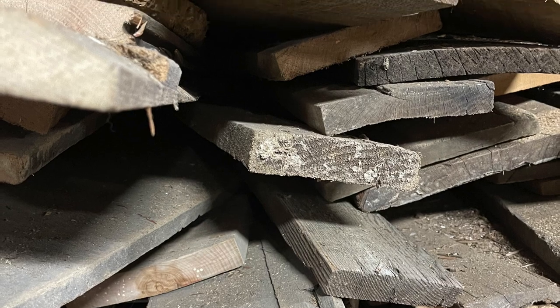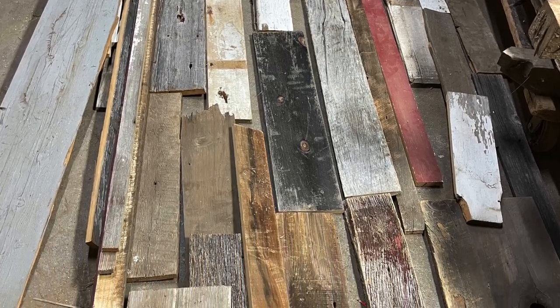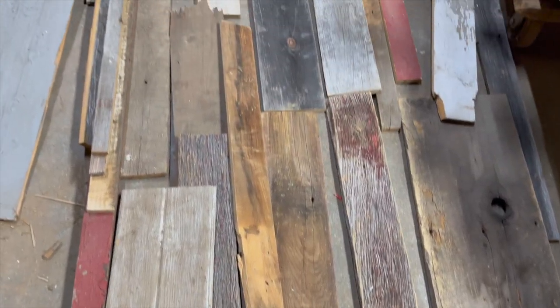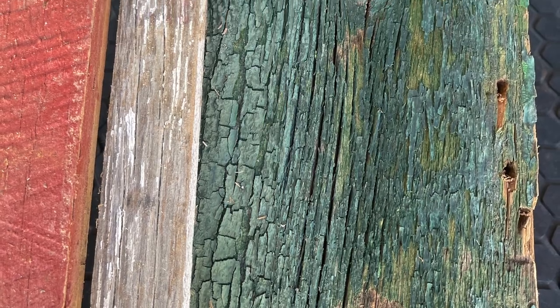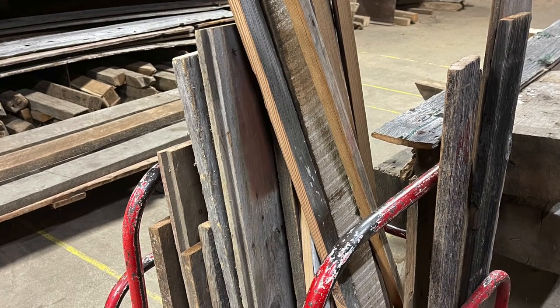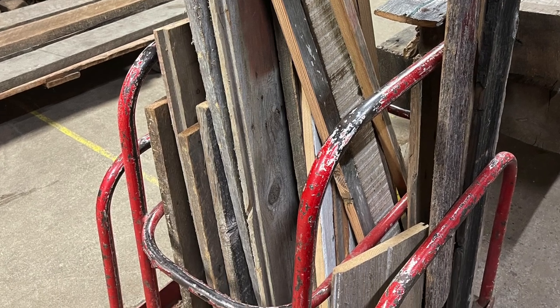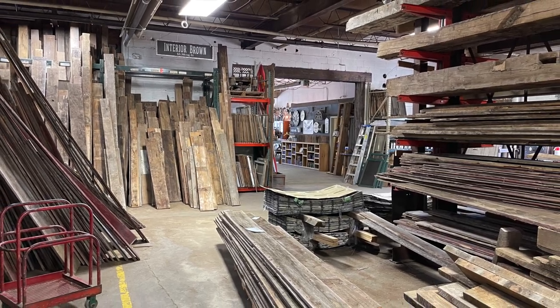Of course all the cool pieces were on the bottom, but I spent a bit of time and found some great stuff. I was also able to lay everything out on the floor to really eyeball what I liked, and as you can tell I got a little bit of everything, including a little bit of the green barn wood. Reclaimed Michigan not only has tape measures if you need to borrow one, but they also have carts to help you move all of your wood, and if you need help just ask.